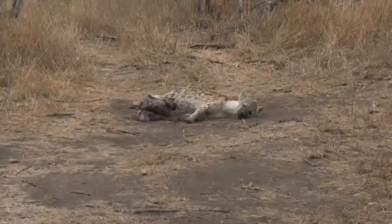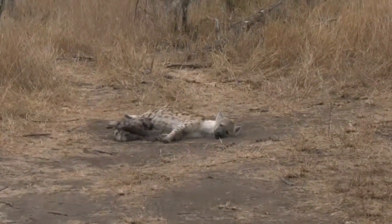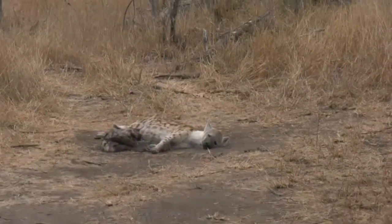I might sit here a few more minutes and just see if these hyena decide to move, but let's head across to Tara, who's got kudu prancing through the bush.